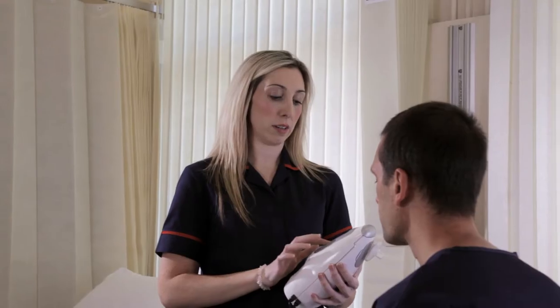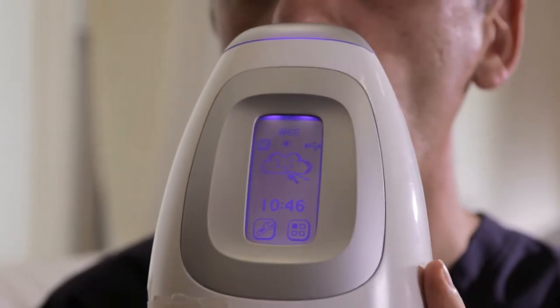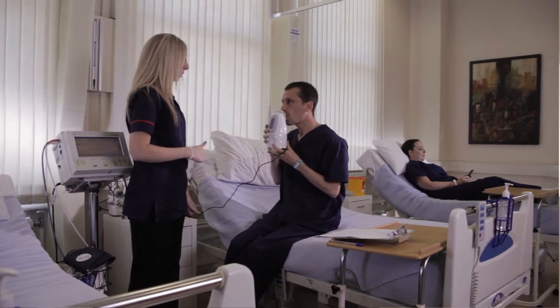Analyzing sputum or bronchoalveolar lavage samples for cytokines and inflammatory proteins helps researchers determine the reaction of new drugs on the lungs. Our combined experience and expertise, along with specialized pulmonary equipment in our clinic, creates a compelling solution for clients interested in pulmonary medicine studies.